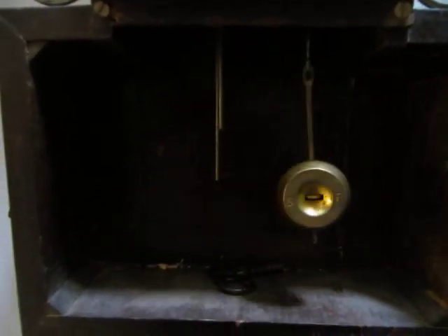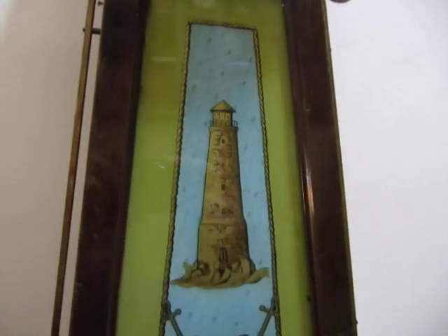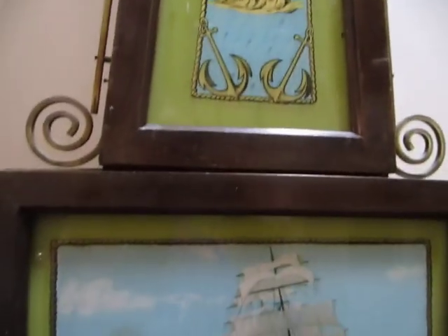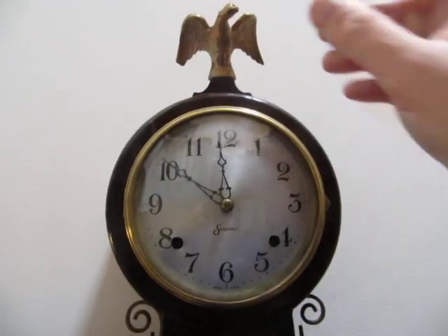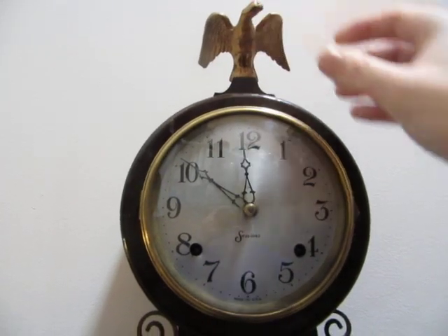And there you see the two steel rods for the striking. I particularly like the artwork on this clock. The eagle on top is slightly loose, but that can be sorted.